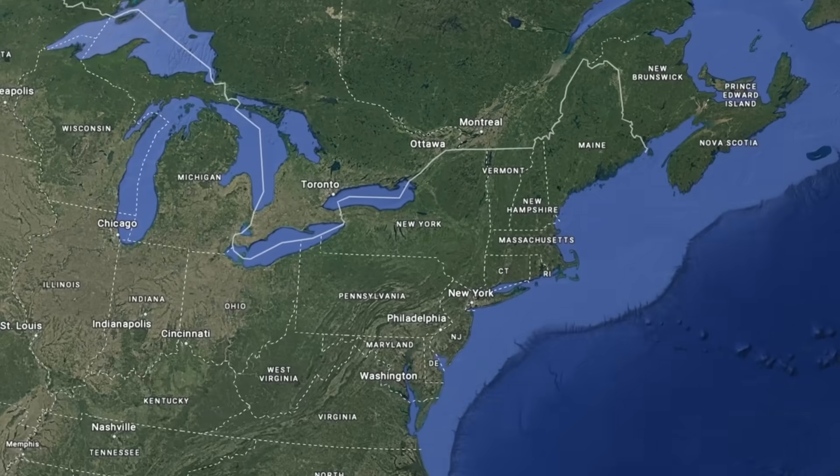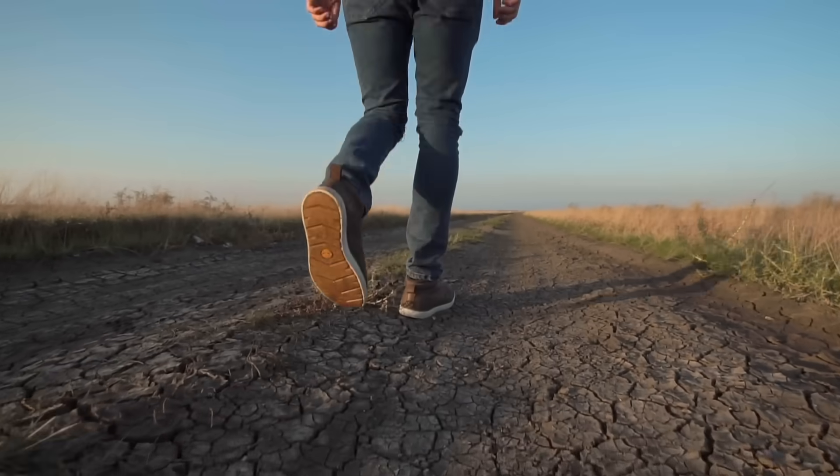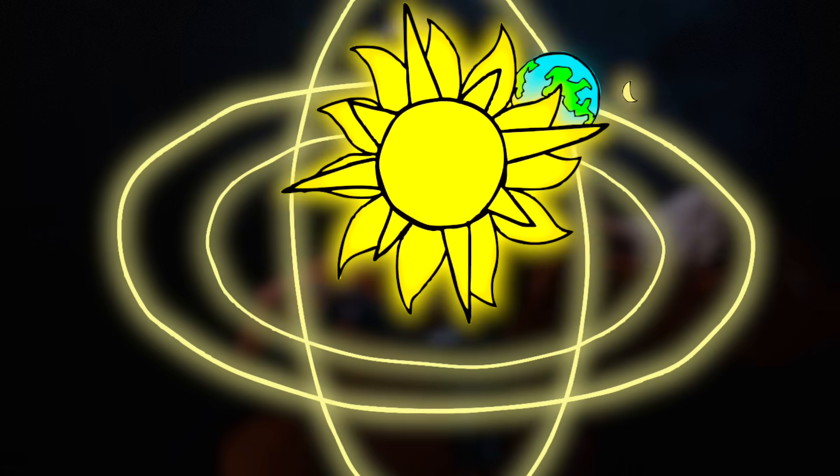Think about how many people are inside — people don't go outside anymore. And then you also have where you live; if you're in a northern part of the world, it's very difficult to get vitamin D3. There's something called the shadow rule: if you're outside and your shadow is longer than you are tall, you are not getting any vitamin D because of the angle of the sun to the earth.